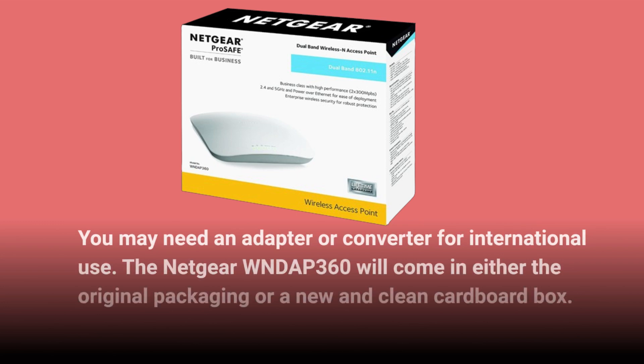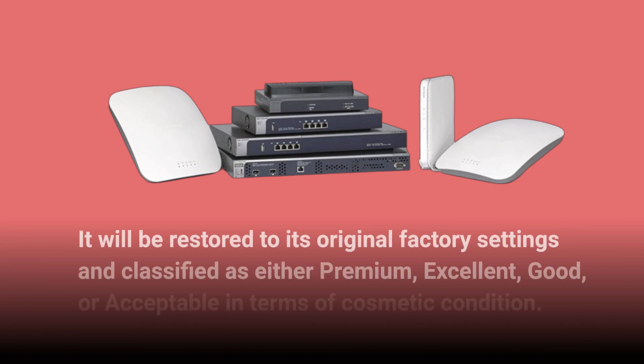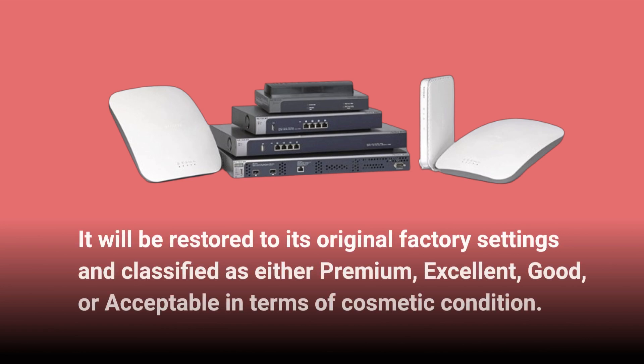The Netgear WNDAP360 will come in either the original packaging or a new and clean cardboard box. It will be restored to its original factory settings and classified as either premium, excellent, good, or acceptable in terms of cosmetic condition.